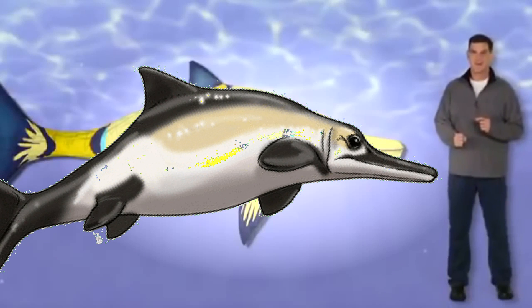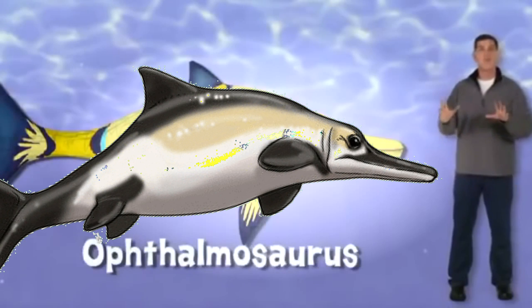Hi there, I'm Dr. Scott, the paleontologist, and this is Otto Ophthalmosaurus.